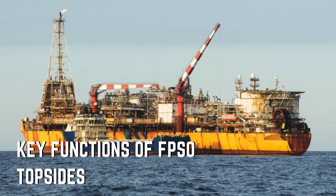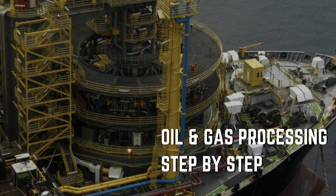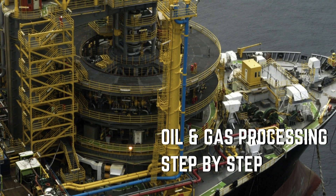The four main functions are: production processing — separating oil, gas, and water; utilities — providing power, heat, cooling, and water; living quarters for crew safety and comfort; and the export system — moving treated oil to storage tanks, or gas for reinjection or export.